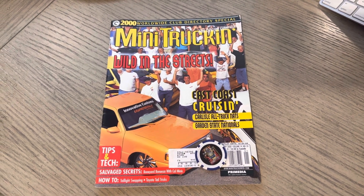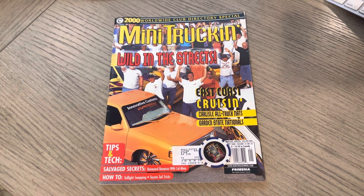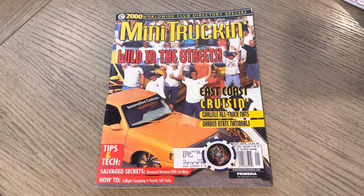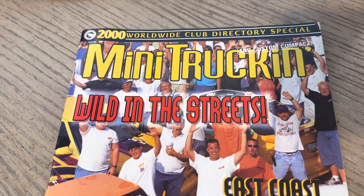Yo, it's ODB. This is OLP, Mini Truck and Magazine, issue 97. Definitely a lot of stuff to talk about. We basically kick off a new millennium, the year 2K.